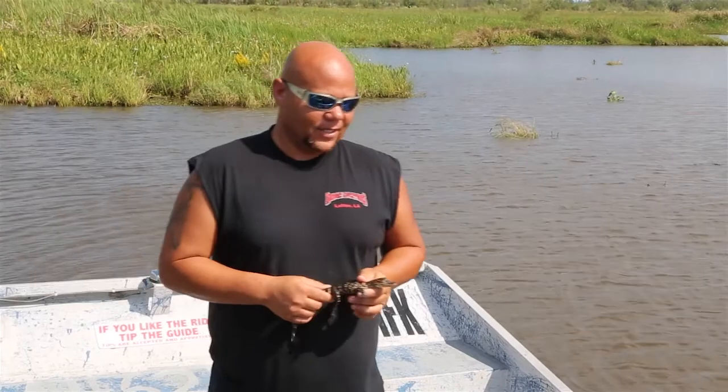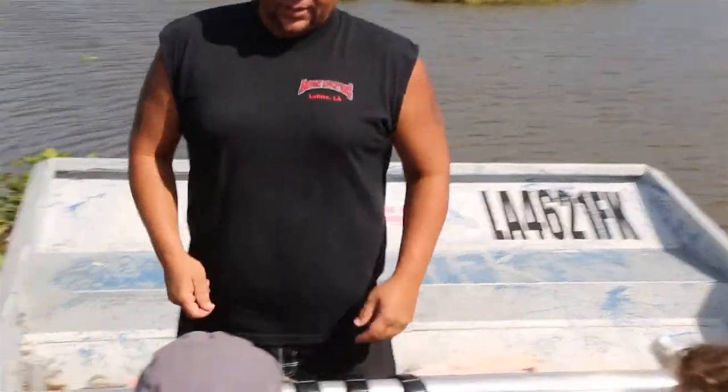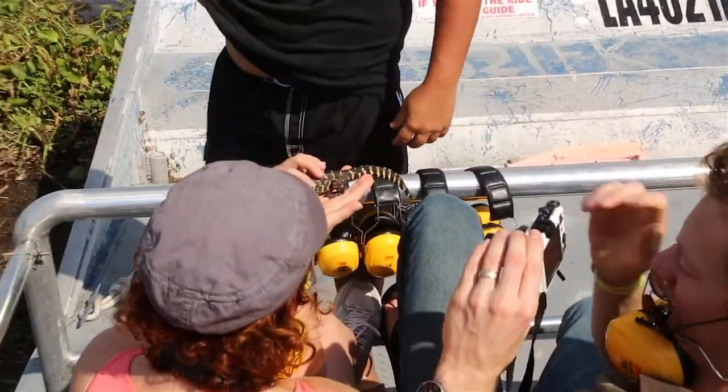Unless you actually know the alligator personally, that's how you tell. Whoever wants to hold it, you're welcome to do so. How old is this little guy? Two months. They do have teeth and it does bite hard, even at that age.